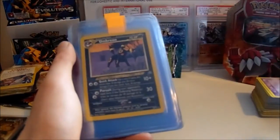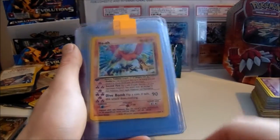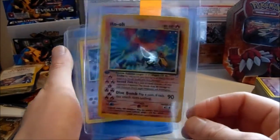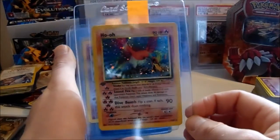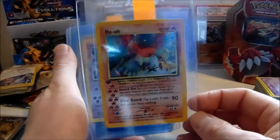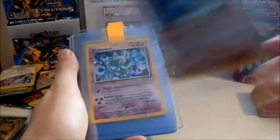A Politoed Neo Discovery. Umbreon Neo Discovery non-holo foil — really like this card. Ho-Oh first edition from Neo Revelation — it's a solid Mint 9. I'd be disappointed if it came back anything lower than that. I think you'd be a bit lucky if it came in any higher, but yeah, really solid card.